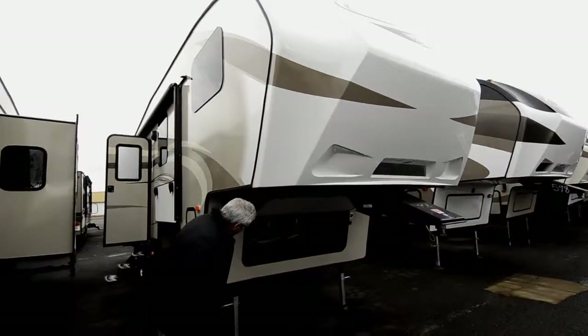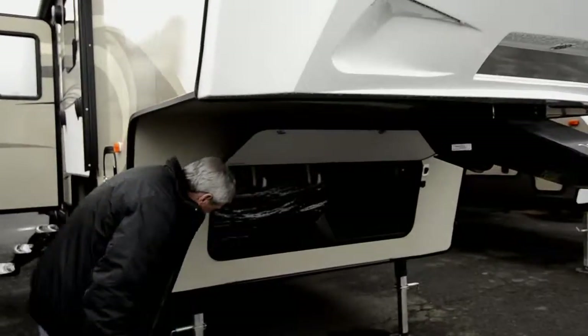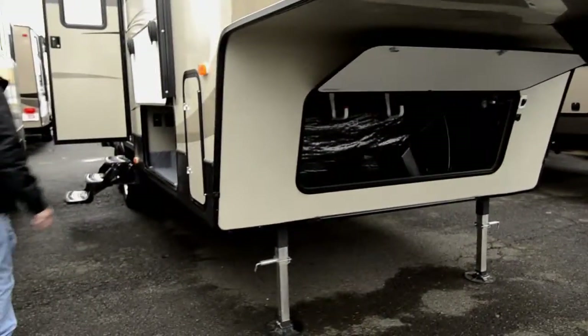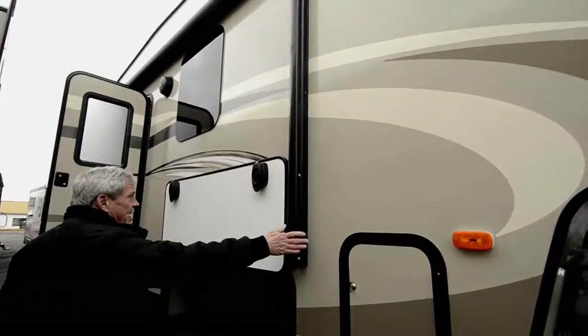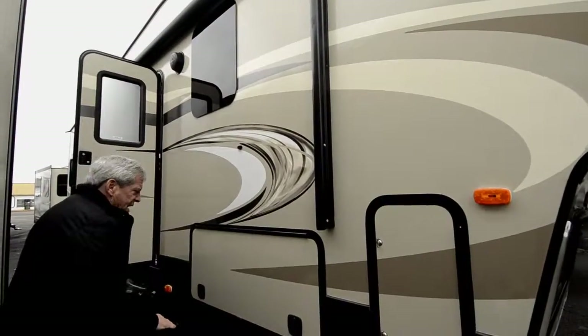It's got a beautiful storage compartment up front with handy storage hooks in it. It's got power front jacks, a very large storage compartment up front, power awning, and a nice magnetic catch with slam latch locks.